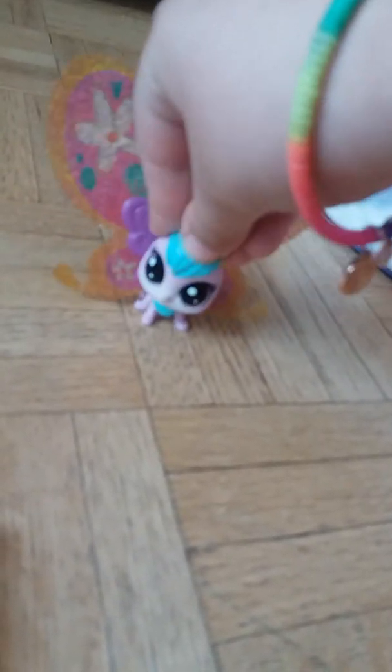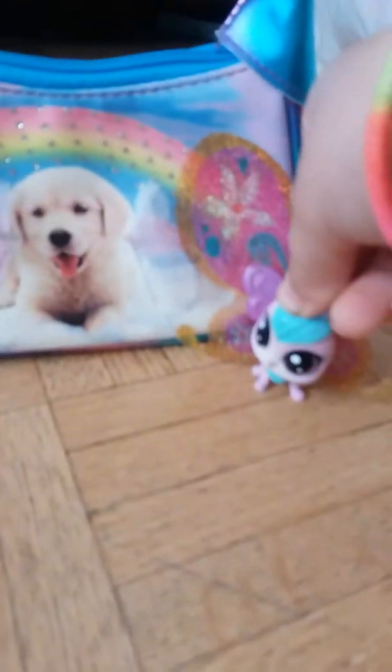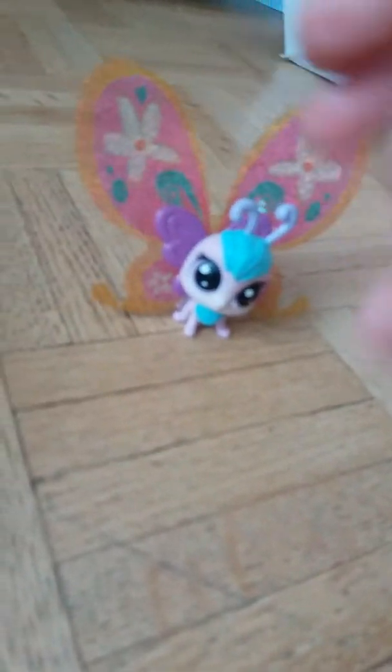So that was number one. Off to number two — I got this cute, the cutest purse in the world. Look at this, it's a golden retriever boy and he's so cute. It's a purse as I told you, and there's nothing inside it.